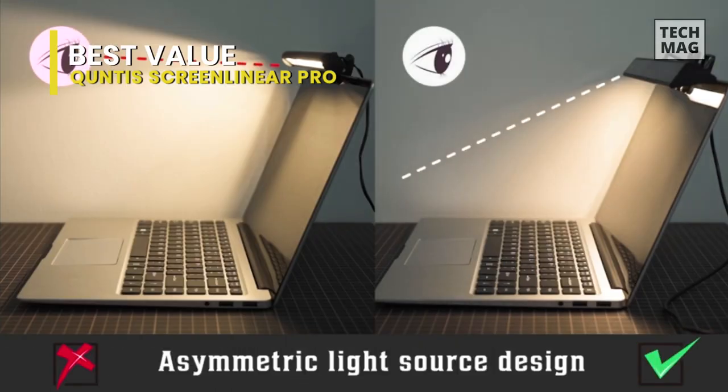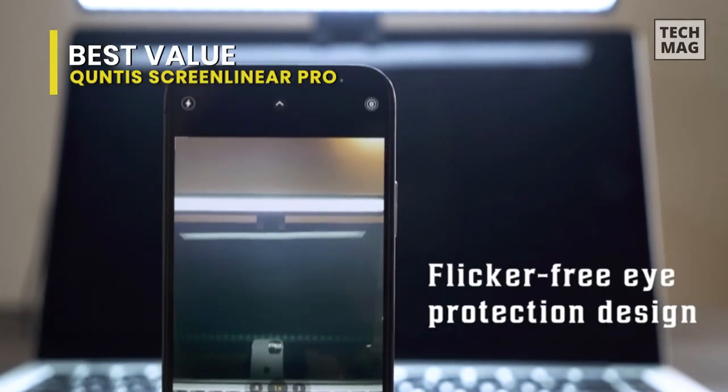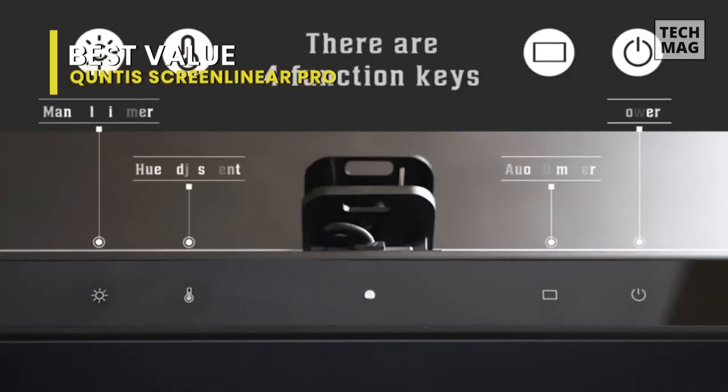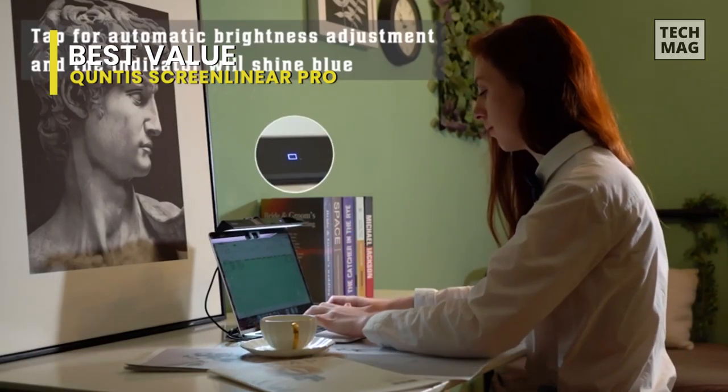The Quntis Screen Linear Pro is designed to fit monitors between 15 and 22 inches. But even though I had a 25-inch monitor, the size of the bar was more than enough to cover the area from my desk. The Quntis Screen Linear Pro is fairly light, so it doesn't need a heavy counterweight, and the one provided by the manufacturer seems to be enough to keep the light bar in place.